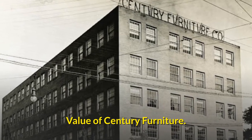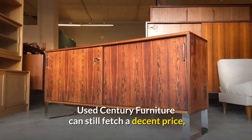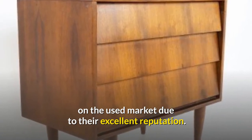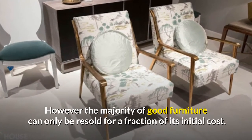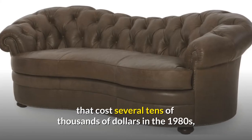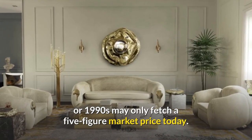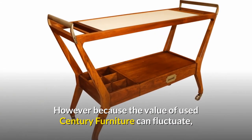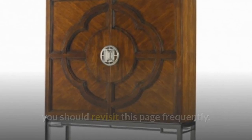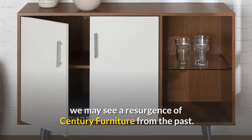Value of Century Furniture. The value of Century Furniture varies from piece to piece and line to line. Used Century Furniture can still fetch a decent price on the used market due to its excellent reputation. However, the majority of good furniture can only be resold for a fraction of its initial cost. As a result, a good Century Dining Room set that cost several tens of thousands of dollars in the 1980s or 1990s may only fetch a five-figure market price today. Because the value of used Century Furniture can fluctuate, you should revisit this page frequently, as we may see a resurgence of Century Furniture from the past as more people know the brand's timeless aesthetics and craftsmanship.